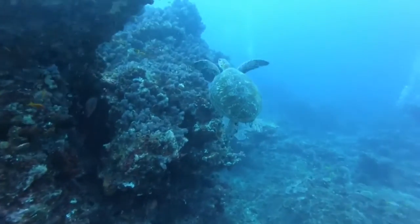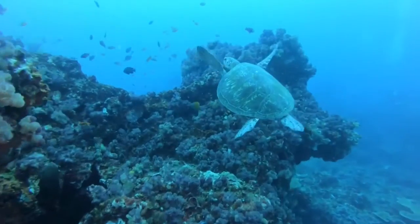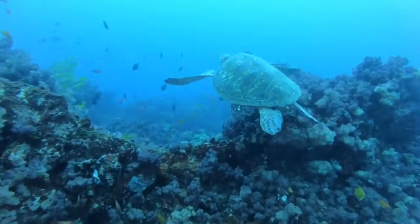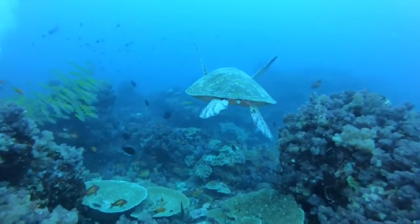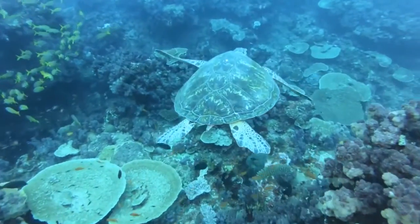Green sea turtles tend to have good vision, well adapted to a life at sea. On land, however, sea turtles are nearsighted because the lens in the eyes is spherical and adapted to compensate for refraction underwater.